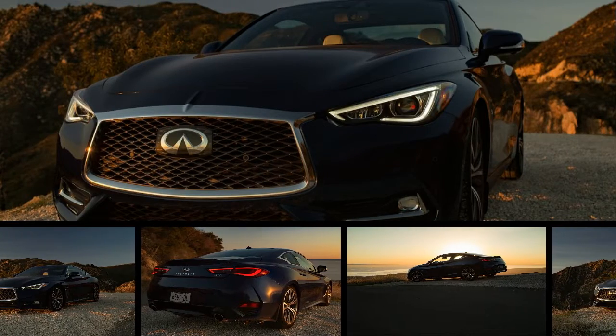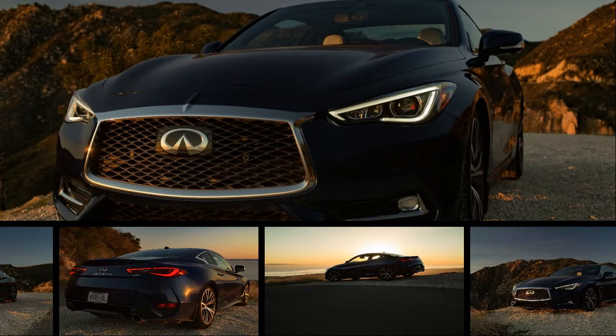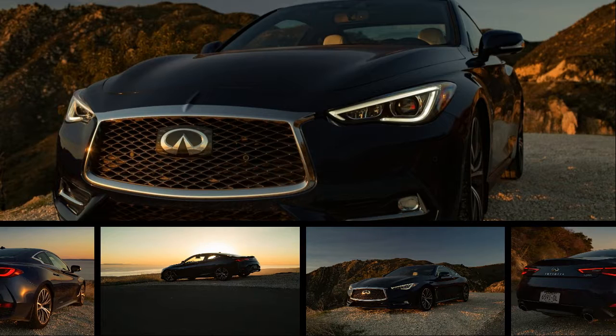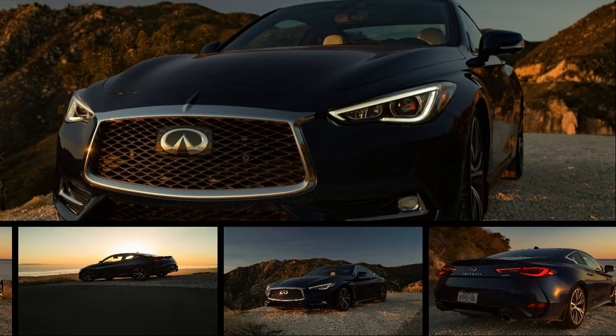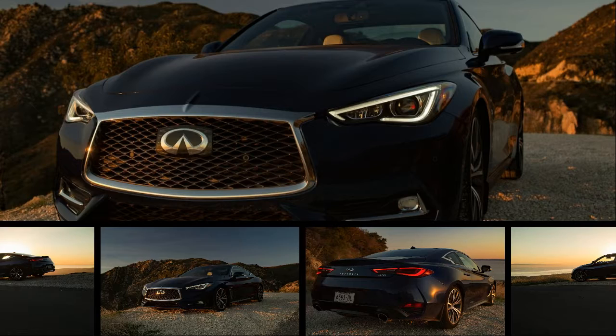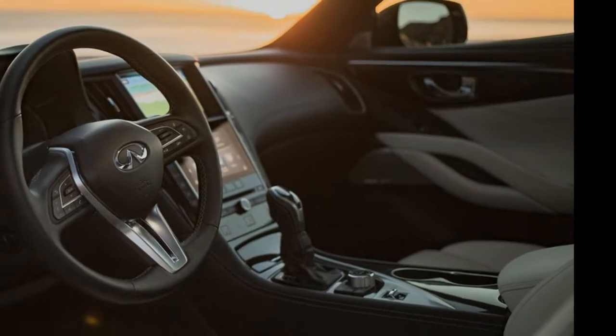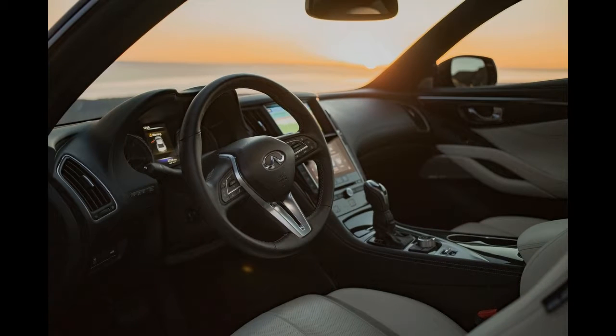In its Super Bowl 51 ad, Lexus changed its long-standing marketing tagline. Lexus is no longer 'the pursuit of perfection,' but now it wants you to 'experience amazing.' I don't know what that means either. But you can see from first glance how the Lexus LC 500 wants to amaze you.